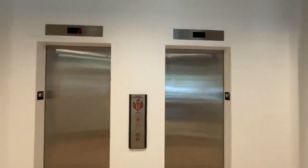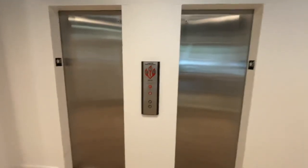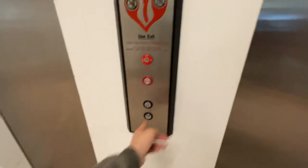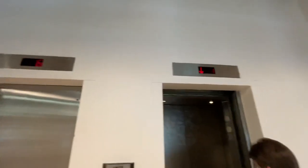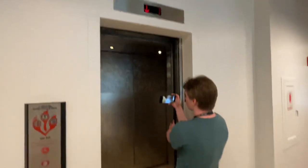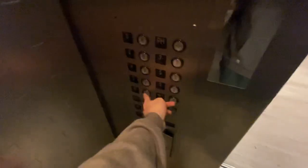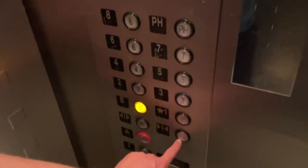Here in this apartment building we got these Otis elevators. The call button doesn't light up. They leave their cabinets open. These elevators are kind of death traps — just re-leveled. Death traps for many.